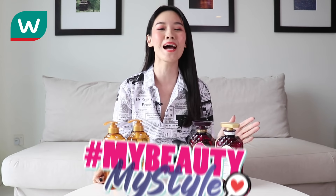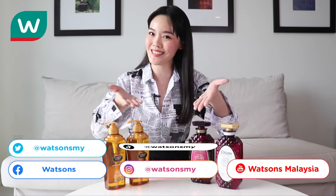Hi Kakek Watson! Happy beautiful year! My name is Mae Fern. Today we are bringing you another episode of My Beauty My Style Chuba Try Test. But before that, please do like and subscribe to Kakek Watson's social media channel. Alright, let's get going!